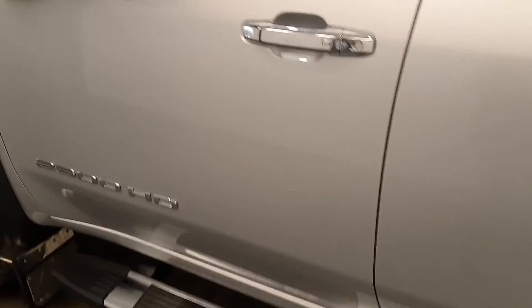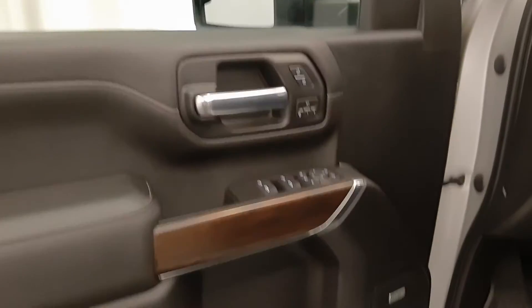Running boards, smart key access, power windows, locks and mirrors, power folding mirrors, and memory seats.